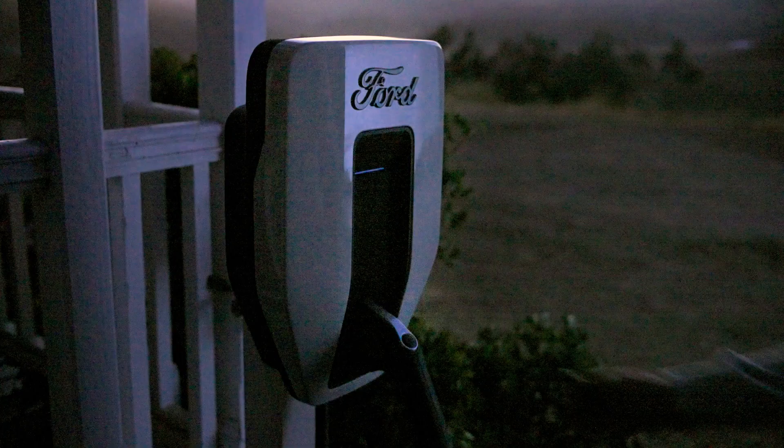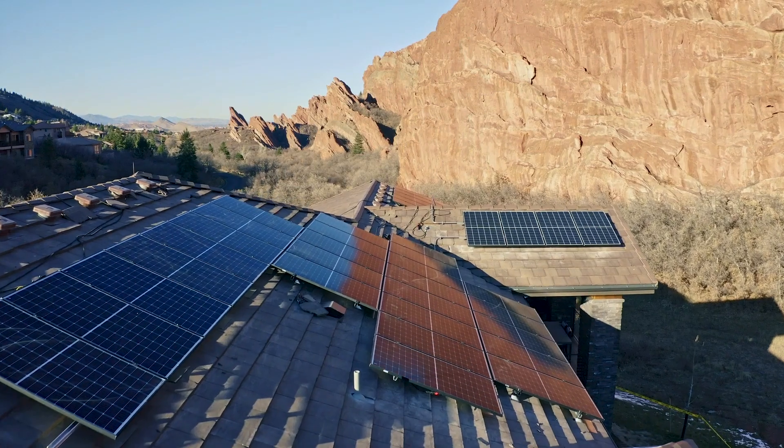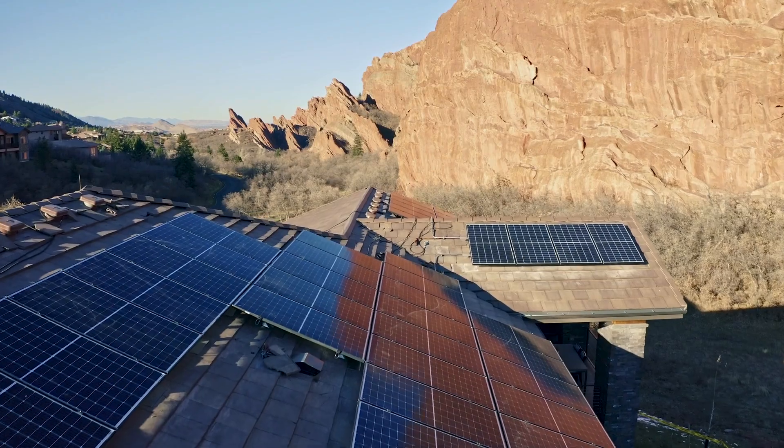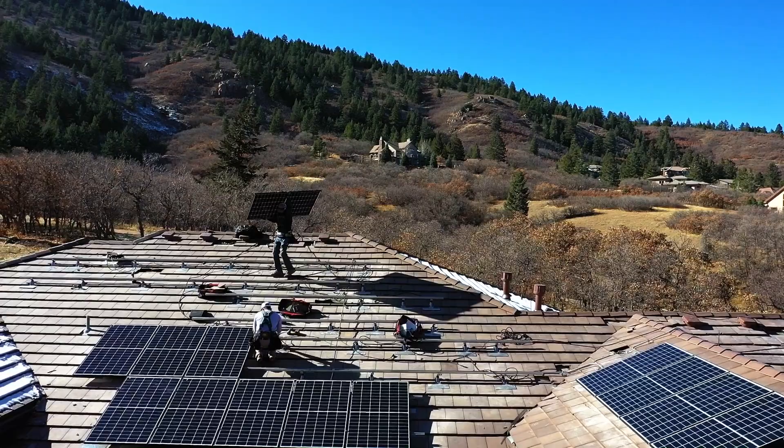To charge your F-150 Lightning, the station acts as an access point to your home's power, or the energy stored in solar panels from Sunrun, which may be installed for as little as $0 down and generates zero carbon electricity.